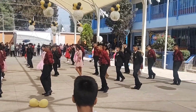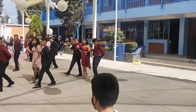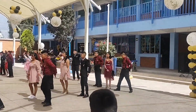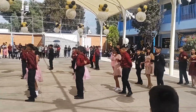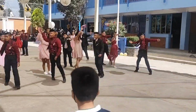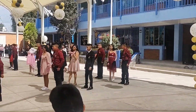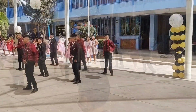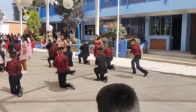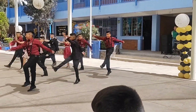Ya por último bailaron el vals, después de la ceremonia de entrega de escoltas y reconocimientos. Estaban felices y también nostálgicos, sentimientos encontrados, pero bailaron muy bonito. Ahí descargaron todas esas emociones que traían. Mi hijo es el que está hasta atrás; a él le gusta mucho bailar y me decía que le hubiera gustado estar hasta enfrente, pero por la estatura lo mandaron atrás. Eso no le impidió que se divirtiera y gozara su vals. Disfrutó su último día con sus compañeritos.